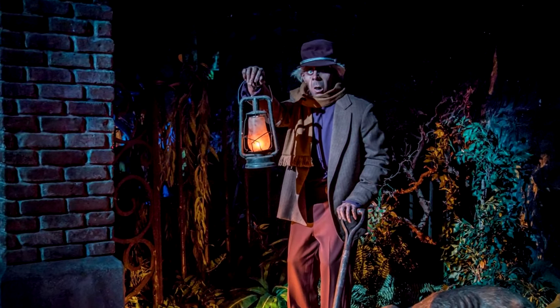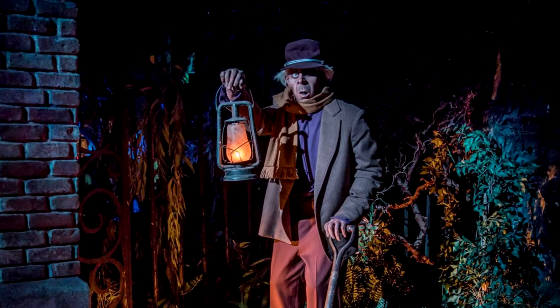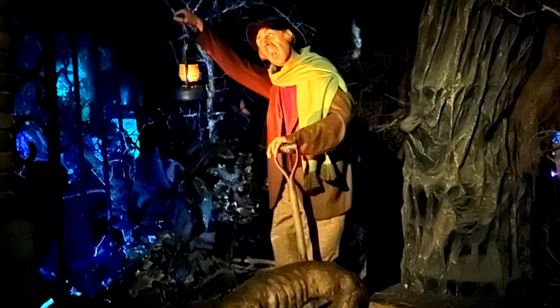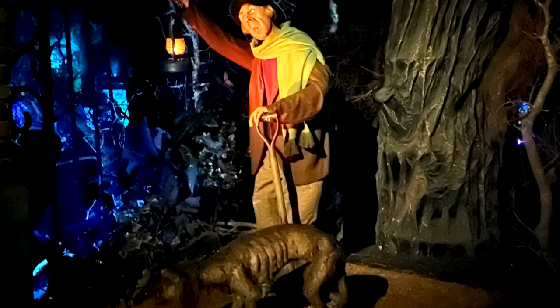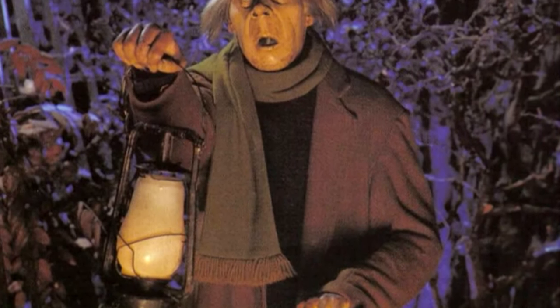The groundskeeper, better known as the caretaker, and also named semi-officially as Silas Crump, is one of the only living residents of the Haunted Mansion, working as the caretaker of the mansion and the graveyard found on its grounds. He appears at the gates of the cemetery along with his dog.